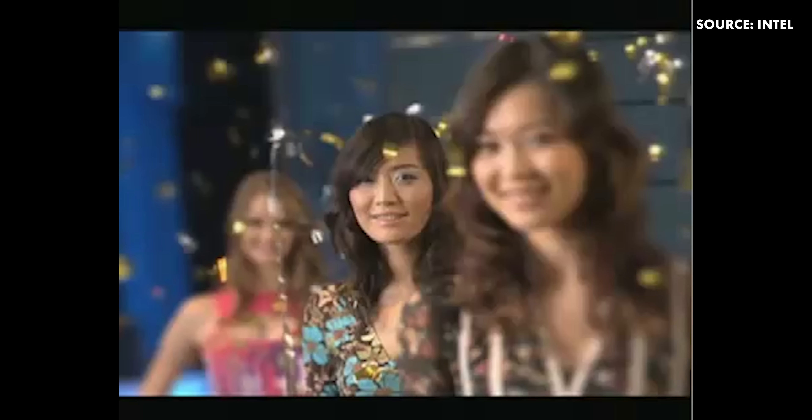Here is a picture that Michael just took. What you can see is that it's focused on the girl in the middle, and the model in the foreground and the background are out of focus.